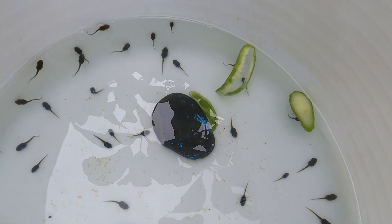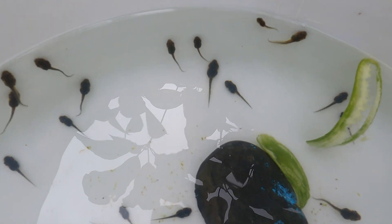There are 90 species of frogs in Queensland.